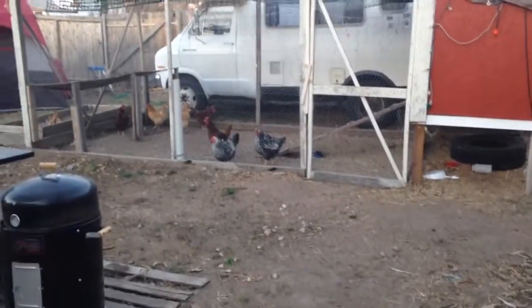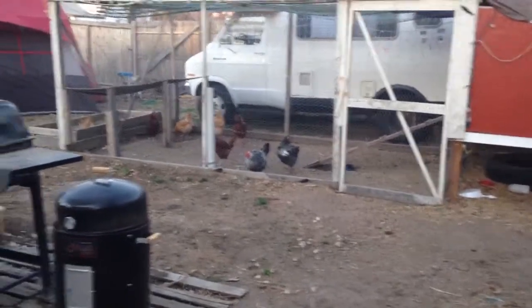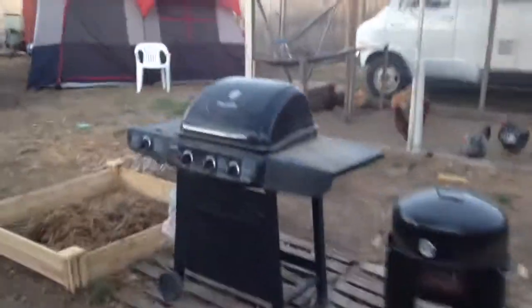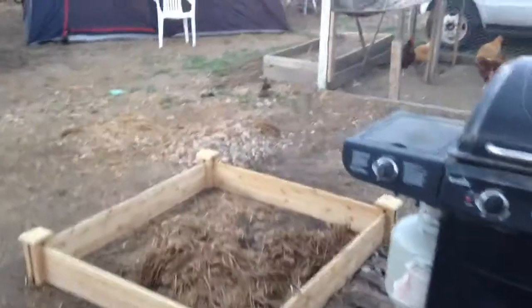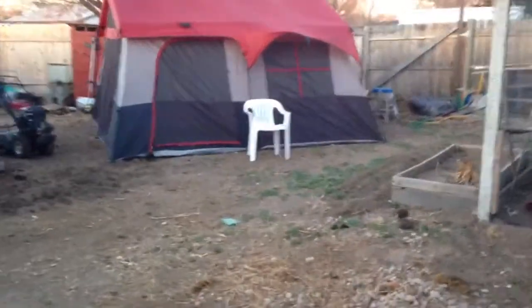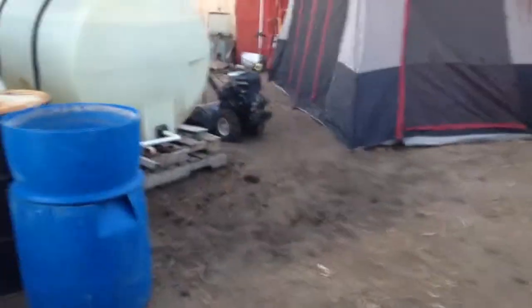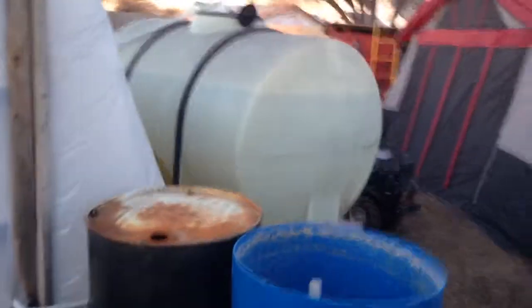Hey, good morning homesteaders! It's a quick Monday update. Look at my birds! We spent a lot of time getting the backyard cleaned up yesterday. We got a lot more work to do — a couple of raised beds put in, put the tent up just to get it aired out for camping. There's the 500-gallon tank.